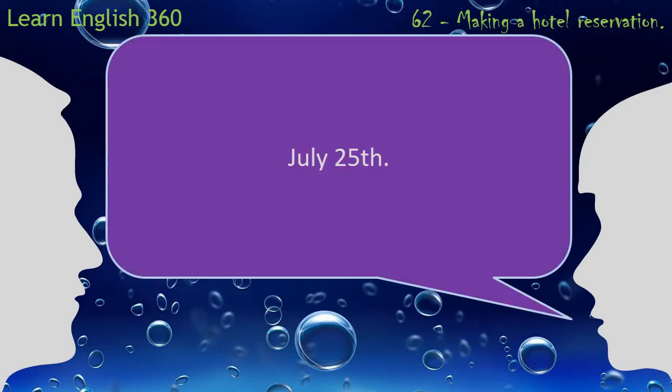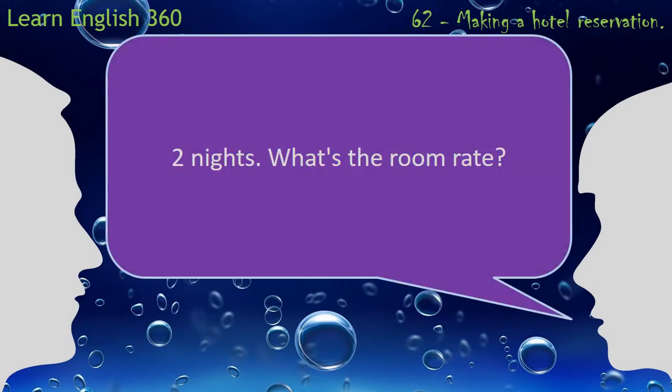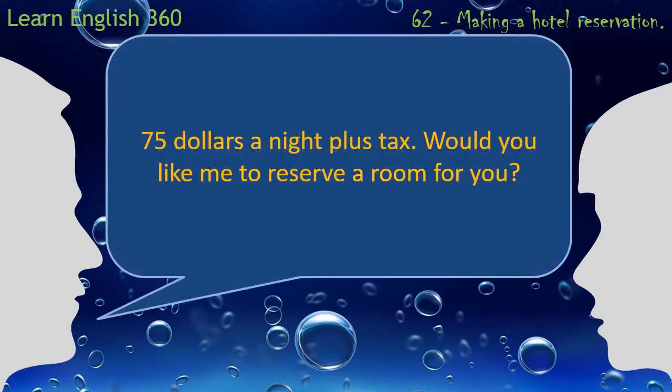July 25th. How many nights will you be staying? Two nights. What's the room rate? $75 a night, plus tax.